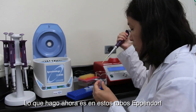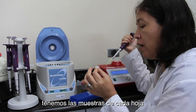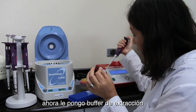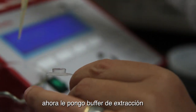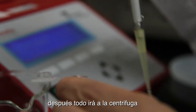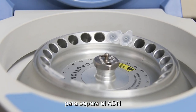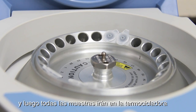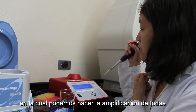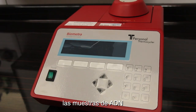What I'm doing now is here in these Eppendorf tubes — we have the samples of every leaf of different individuals of Guayaba — and I am adding some extraction buffer. Afterwards, I have to put them in the centrifuge to separate the DNA, and then I will put all the samples in this machine, which is a thermocycler. In this thermocycler, we can do the amplification of every sample of DNA.